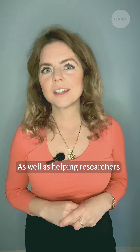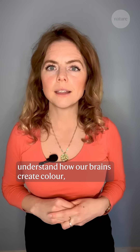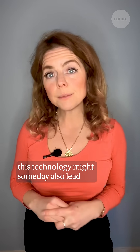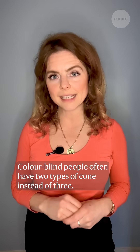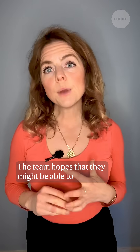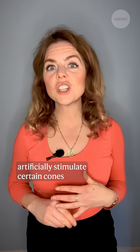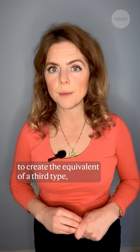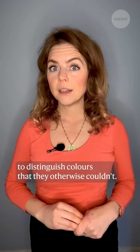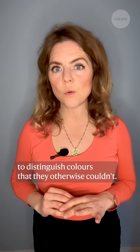As well as helping researchers understand how our brains create colour, this technology might someday also lead to a treatment for colour blindness. Colour blind people often have two types of cone instead of three. The team hopes that they might be able to artificially stimulate certain cones to create the equivalent of a third type, allowing colour blind people to distinguish colours that they otherwise couldn't.